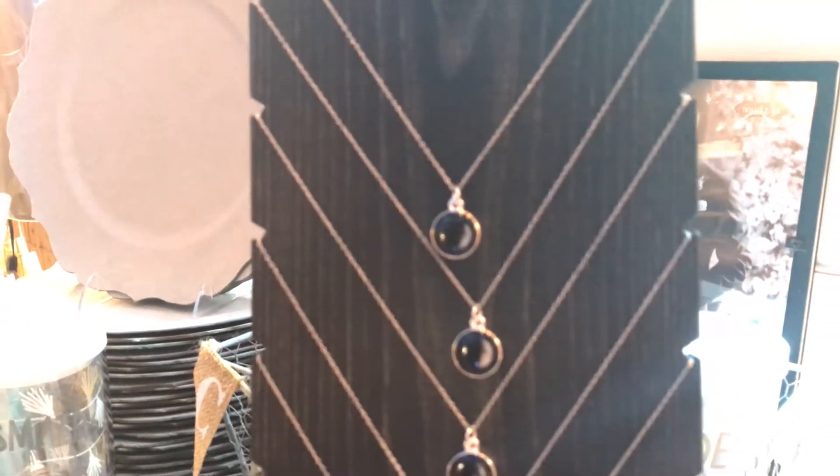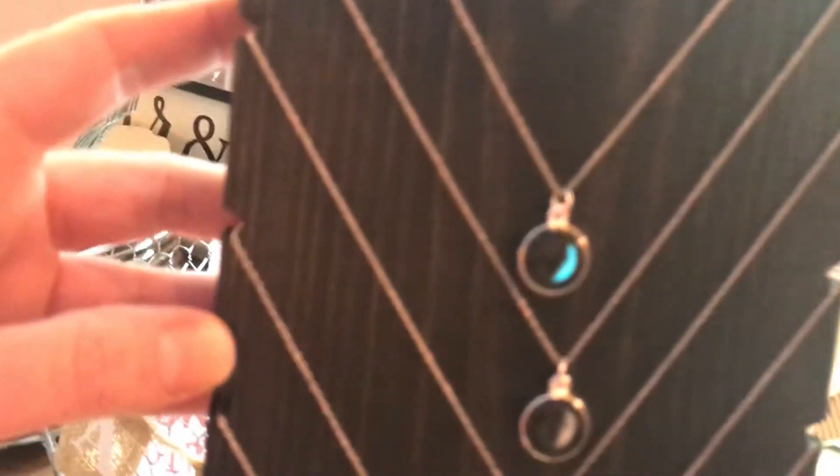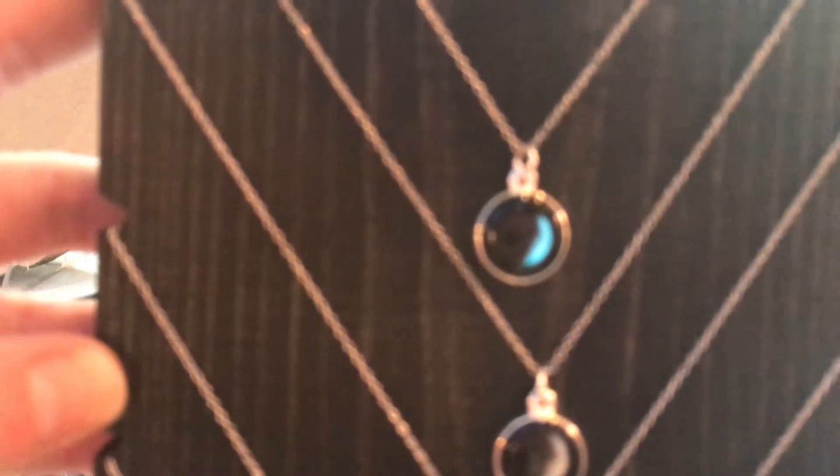The cool thing about these, you guys, is that they glow in the dark. You'll also get a little flashlight that comes boxed up with your gift. Say this is my moon right here — check this out. You just hold this light on it for a couple seconds, and look how it's glowing!